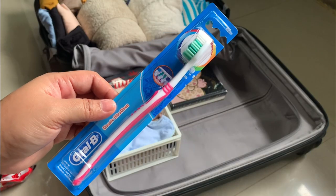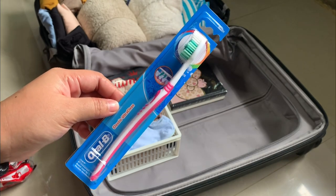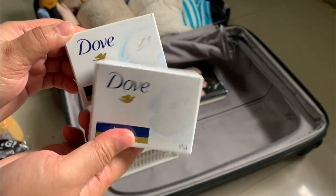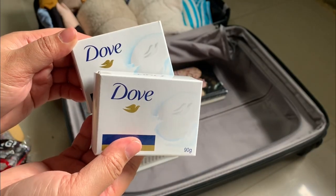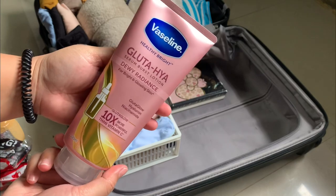I'm bringing my toothbrush, but I didn't buy toothpaste in advance since it's readily available. I bought some moisturizing soaps from Dove — I love the smell and they keep my body super moisturized, though you can bring any soap that works for your skin type. I'm also bringing a body lotion from Vaseline.